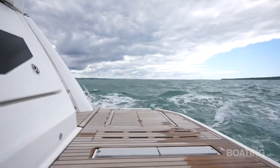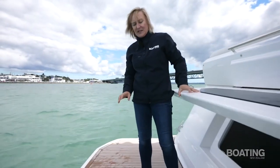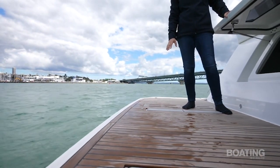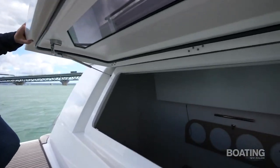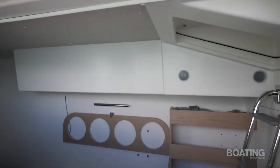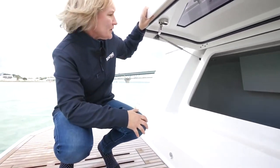At the stern is what is known as the Teak Beach — this gigantic boarding platform. This can carry 350 kilos worth of tender or jet ski, and it has moveable chocks for whatever you want to stow on here. And then in the back there's this gigantic lazarette. In the charter market this can be used as a skipper's cabin — you can also put your kids in here — but there's also plenty of storage.